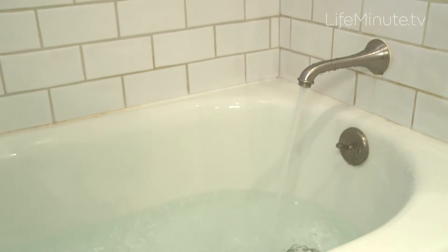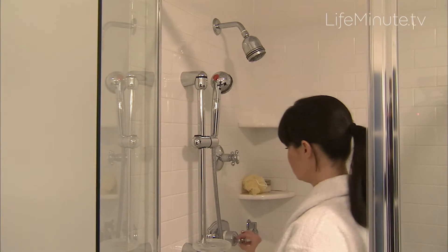I always recommend lukewarm water, ensuring that the water is not too hot. When the water is too hot, it will overly dry the skin and cause more irritation and more inflammation, which is exactly what we're trying to avoid.